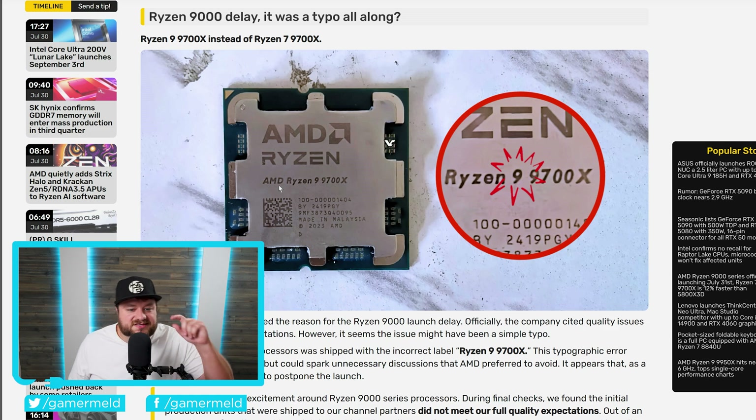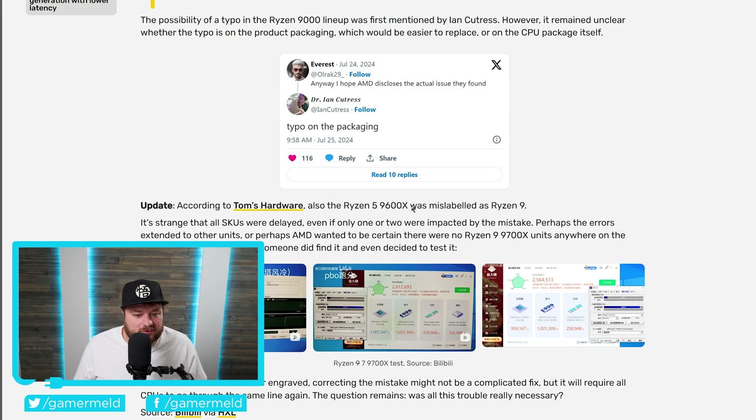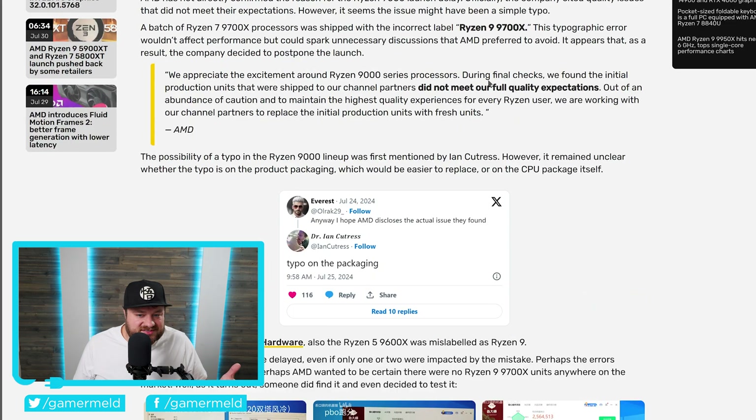As you can see right here, this CPU is labeled the Ryzen 9 9700X — but that's not right, it should be a Ryzen 7. According to this, a batch of Ryzen 7 9700X processors were shipped with the incorrect label 'Ryzen 9 9700X.' Not only that, but apparently some others — as noted in an update from Tom's Hardware — had the Ryzen 5 9600X mislabeled as Ryzen 9. Basically, there was technically an issue with their CPUs not meeting full quality expectations, but it's nothing like what anyone thought.